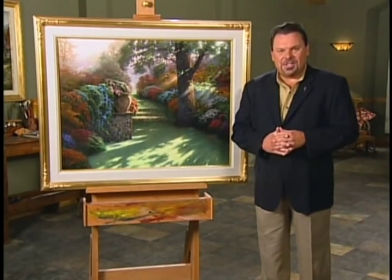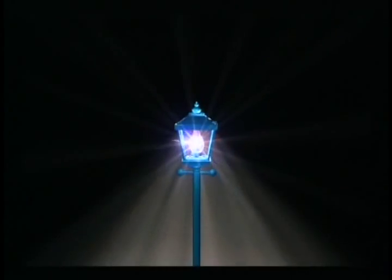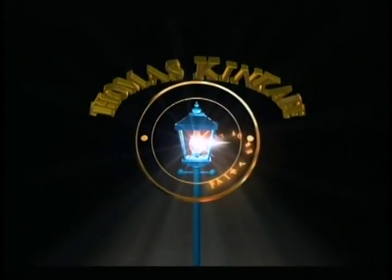God bless you and thanks for sharing the light. God bless you and thanks for watching. Thank you.